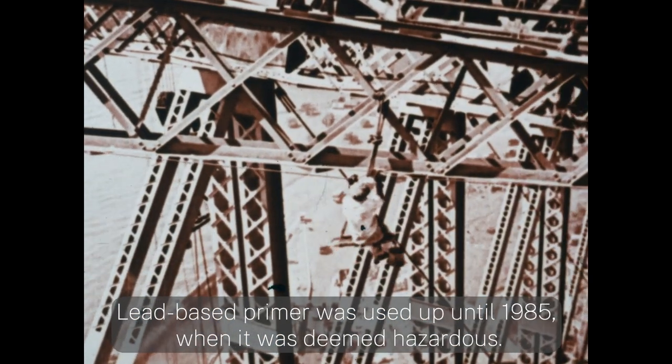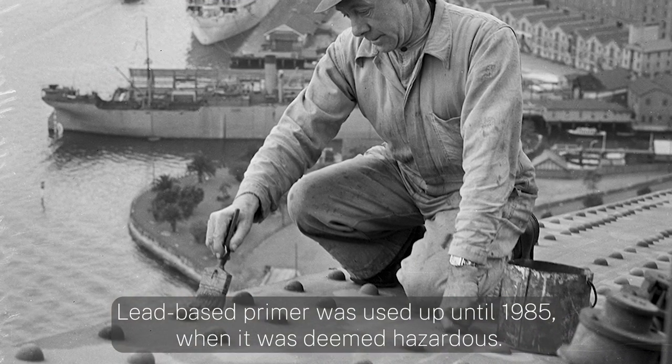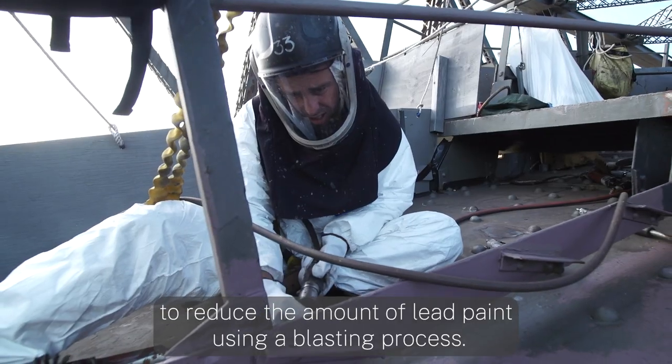Lead-based primer was used up until 1985 when it was deemed hazardous. Since then, tradespeople have been using zinc-based paints and doing work to reduce the amount of lead paint using a blasting process.